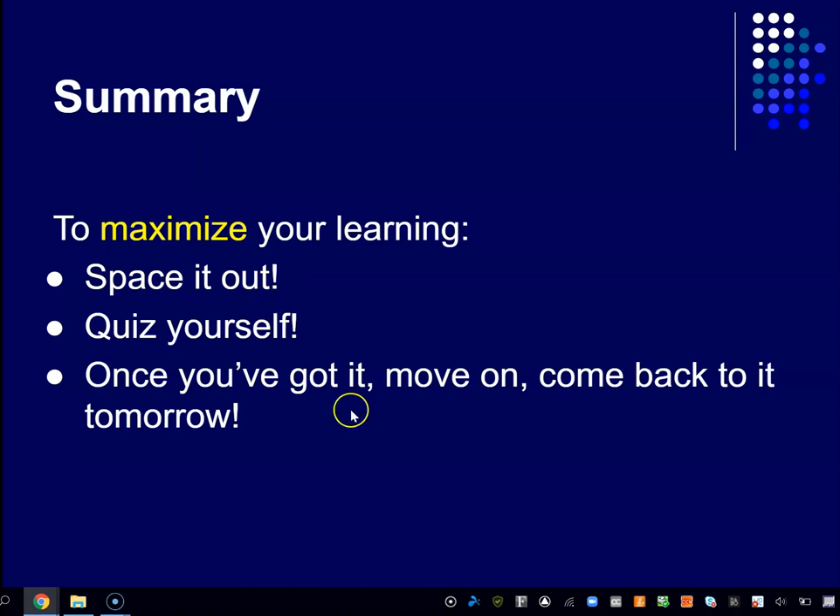Finally, once you've got it — once you've successfully retrieved the information from memory — move on. Study something else, but come back to it tomorrow or the next day to revisit and refresh it. This goes back to spacing: space out your learning opportunities and your exposure to material. Take what you've learned here and apply it to all your classes — and even beyond, whether you're learning to play guitar or picking up a new skill at work. Space out your learning, test yourself when studying, and once you've got any piece of it, don't keep rehearsing what you already know. Move on, but always come back to review — spaced out. Good luck.